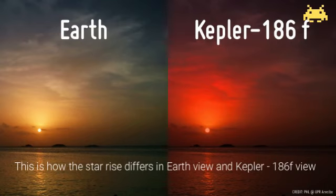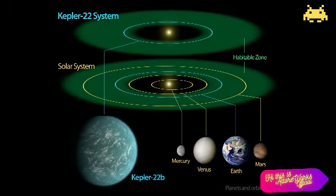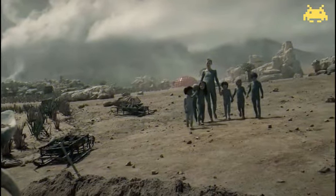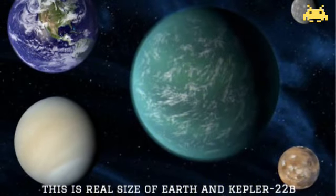This is how the star rise differs in Earth view and Kepler-186f view. Our next planet, Kepler-22b — while Kepler-22b is bigger than Earth, it circles a star that is quite close in size and temperature to Earth's sun. Kepler-22b is 2.4 times Earth's size, and assuming its greenhouse effect is similar to Earth's, has an estimated surface temperature of 72 degrees Fahrenheit, or 22 degrees Celsius.